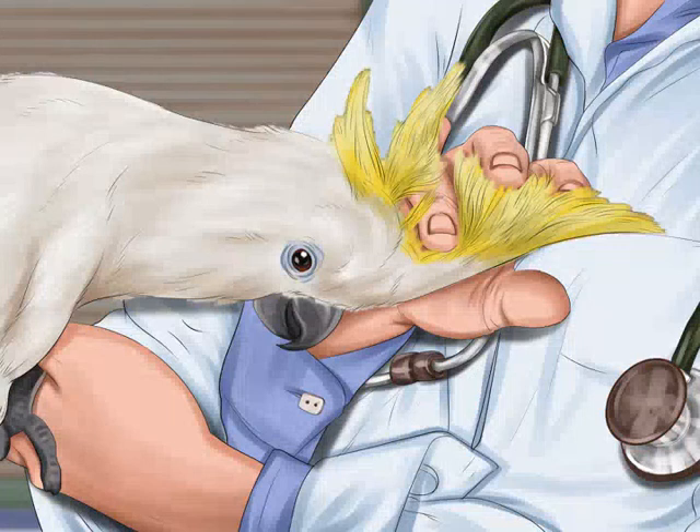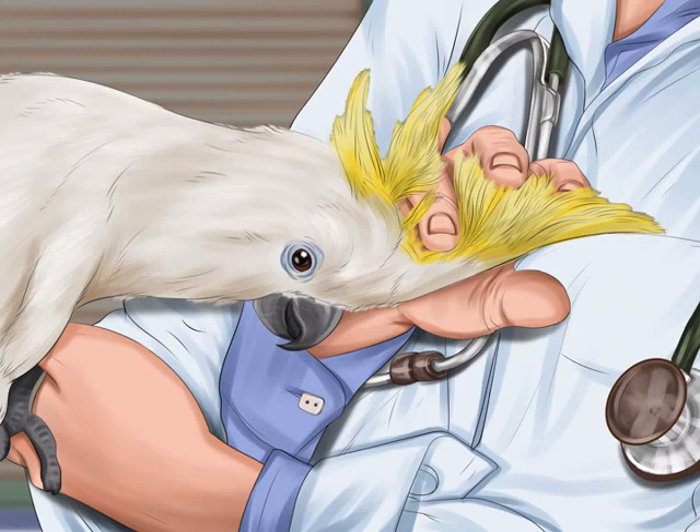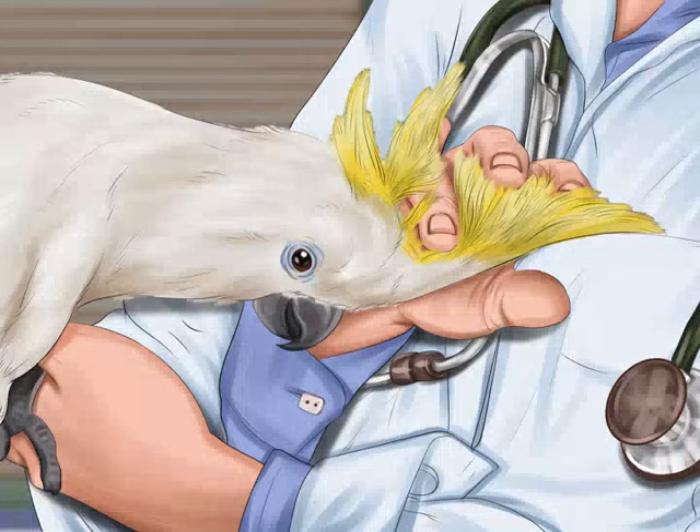How to pack and move your bird. Moving can be a stressful experience for most people, and it can be particularly difficult for your pet bird. Traveling long distances and acclimating to a new place can cause a bird serious anxiety, which can result in health problems. In order to make the moving experience a pleasant one, you will need to plan ahead and make the necessary arrangements to transport your bird by land or air. This will ensure that your bird is happy and healthy when it reaches its new home.